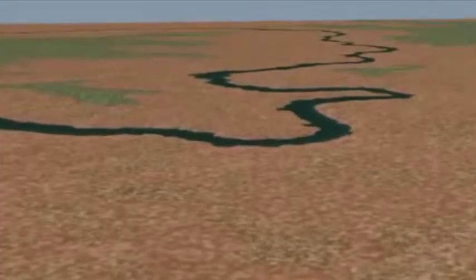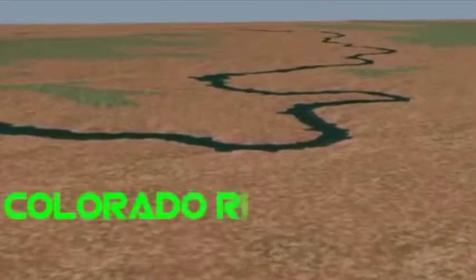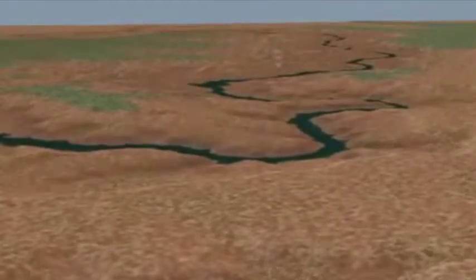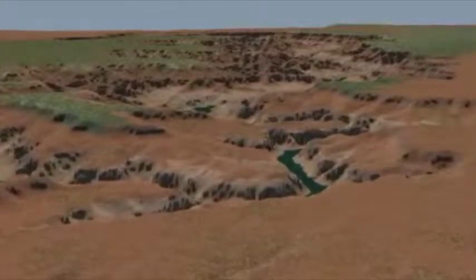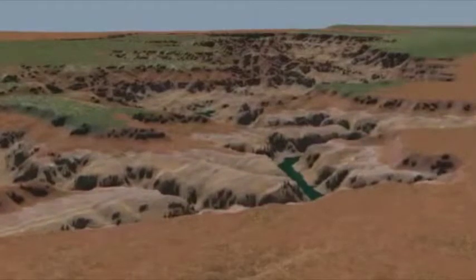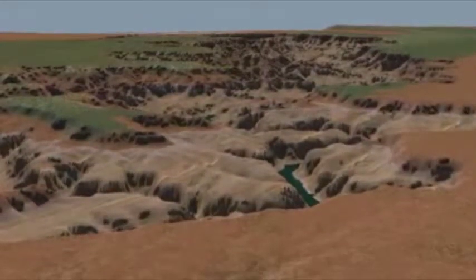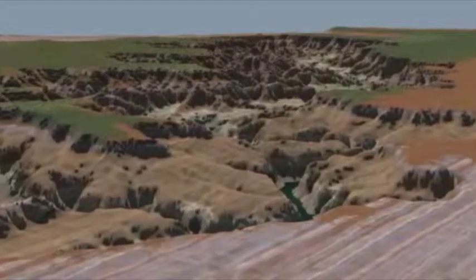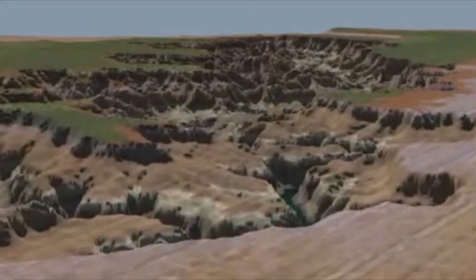The canyon began to form arguably about 17 million years ago due to erosion. The uplift of the plateau was due to the Laramide, or Guinea. With the drastic changes during the Ice Age and the opening of the Gulf of California, the Colorado River, which runs through the Grand Canyon, ran faster, deeper, and erosion continued.